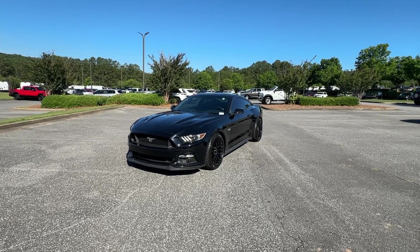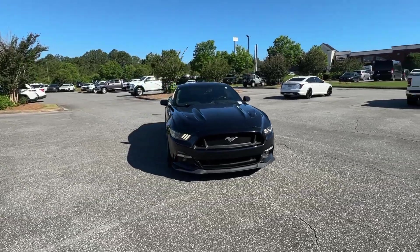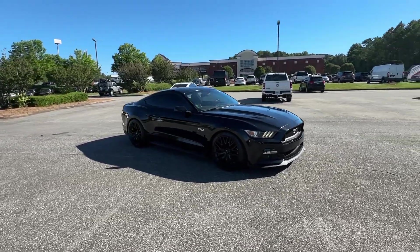Get into a car with value. 2016 Ford Mustang. With less than 60,000 miles on the odometer, this vehicle provides excellent value.